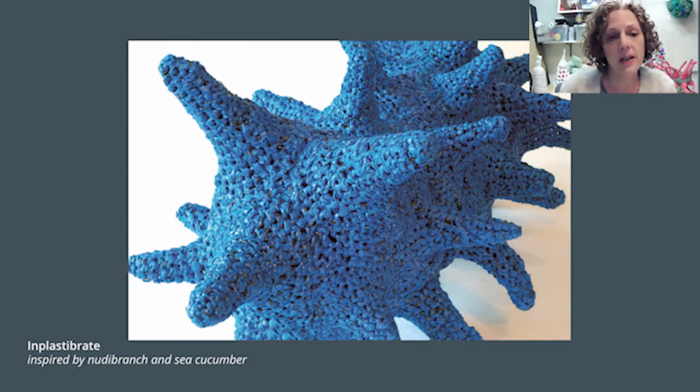This piece is called Implastibrate. It is inspired by the nudibranch or the sea cucumber, and it is also made with a repeated cone-shaped form. And these are New York Times newspaper bags.